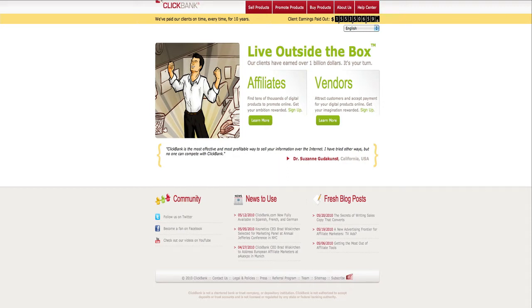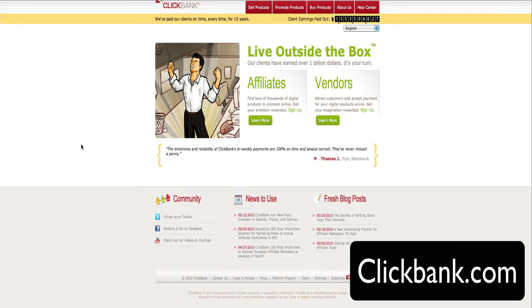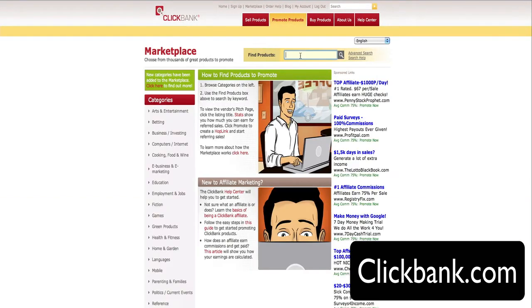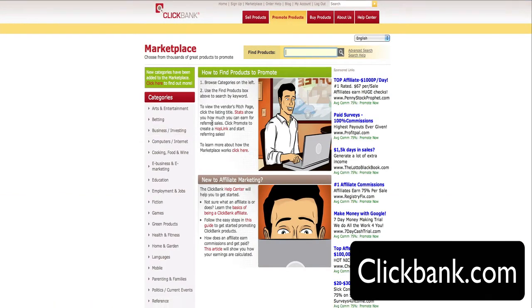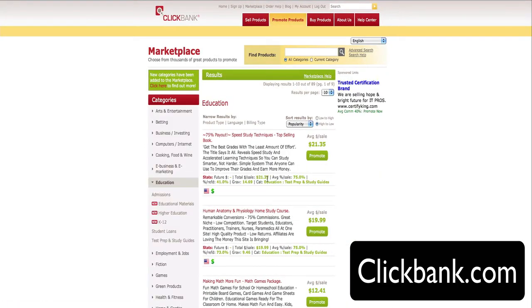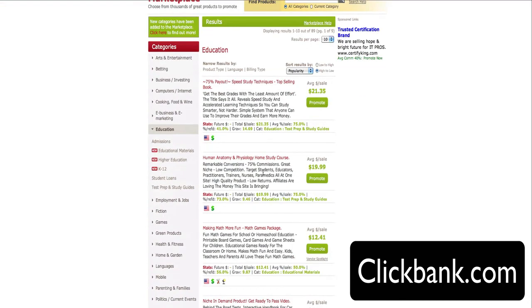The first place I want to show you is ClickBank.com. Go to ClickBank.com, sign up there, and once you've signed up, the place you want to go is the marketplace. You can find any kind of product in any niche — for example, education — there's a list of products. You can see statistics on how much you'll make, what the conversion percentage is, and all that fun stuff.